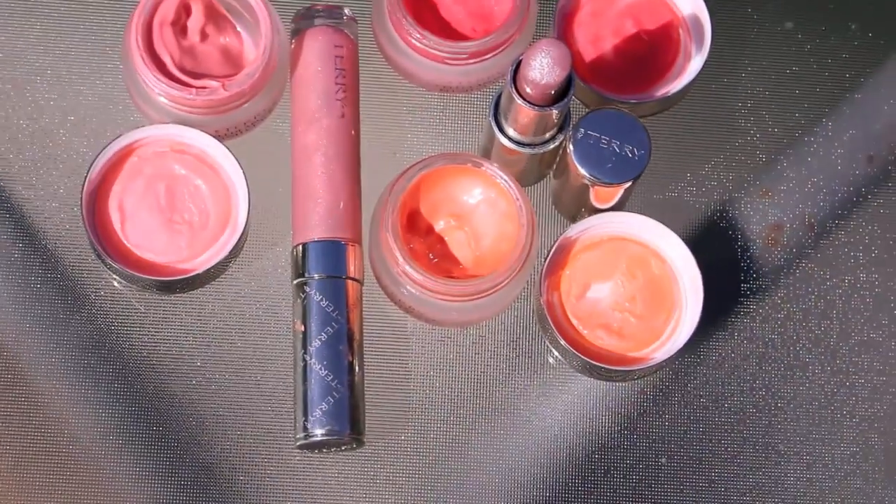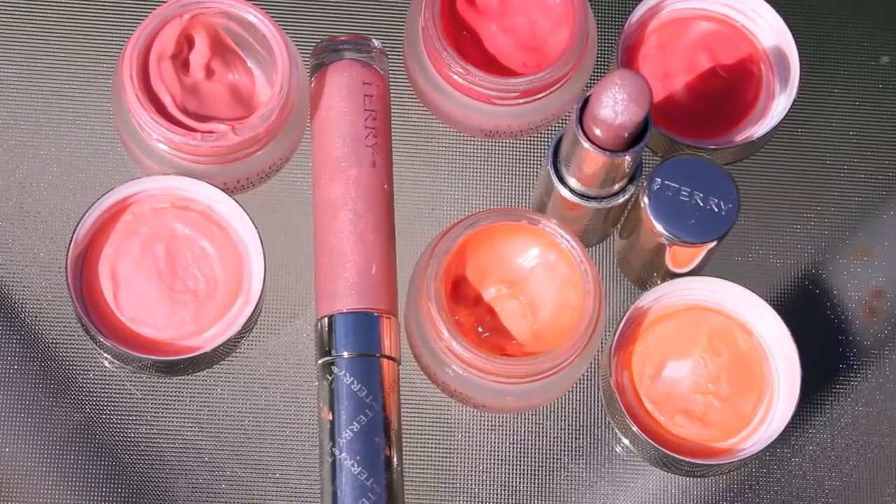Today I'm excited to do a quick review of the By Terry Cellular Rose Blush Glacé, which was a new release for Spring 2013. The By Terry Cellular Rose Blush Glacé comes in three shades, and while each of the shades is quite bright looking at first glance, because of the sheerness of the formula, I'm confident that most skin tones can get away with wearing any one of these three shades.